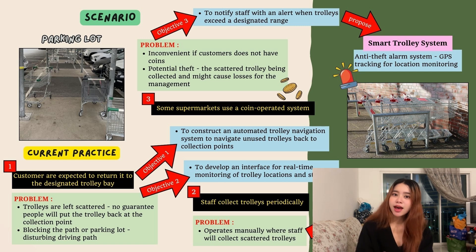As we know, most supermarkets have the same problems with trolleys. We can see that trolleys are scattered everywhere and they might block the parking lot and also the driving path.